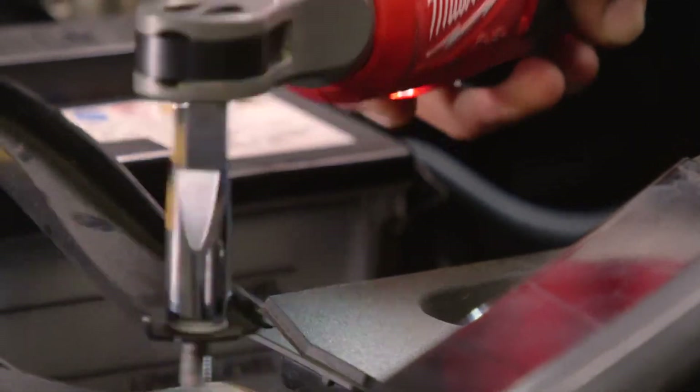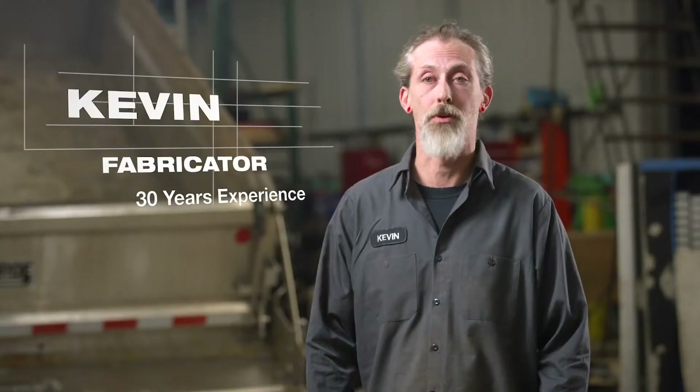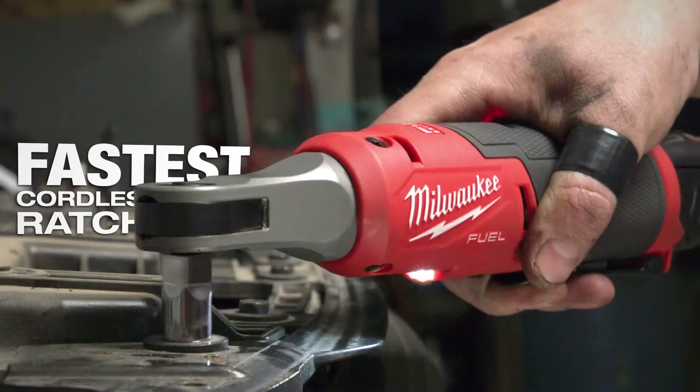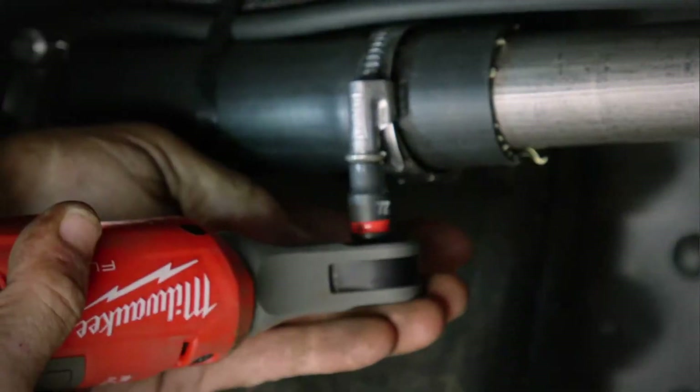The speed of the ratchet benefits the job because the faster you get the job done, you can move on to the next one. I'm able to pull out more fasteners than I can even count in a short period of time. Quite frankly, it surprised me compared to pneumatic tools I've used in the past.